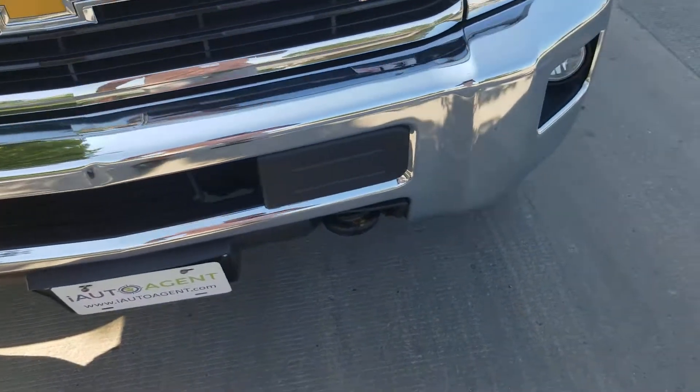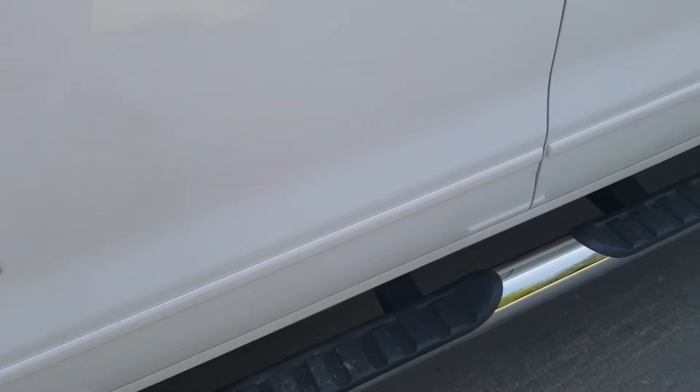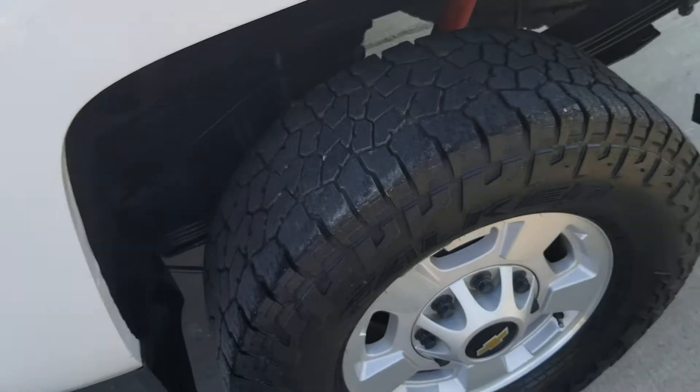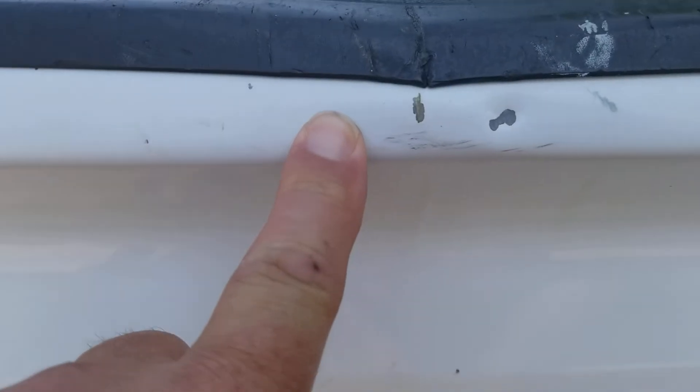Now I'll go around and show you any imperfections that I found. One there on the hood. Going around the driver side, a couple of minor things. A little normal wear and tear on the top of the truck bed — but that's normal. Got a little imperfection there on that side, but not bad.